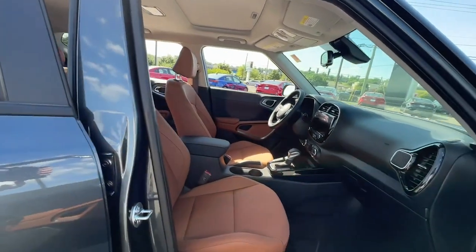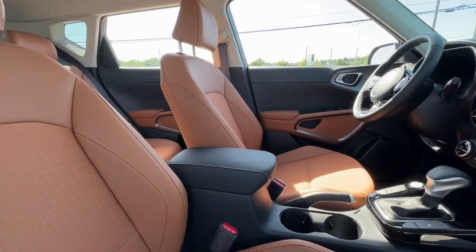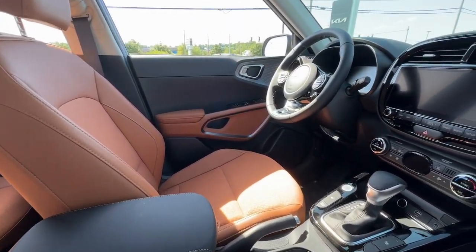Additional features include a navigation system, backup camera, satellite radio, heated mirrors, dual zone A/C, power driver's seat, and alarm.